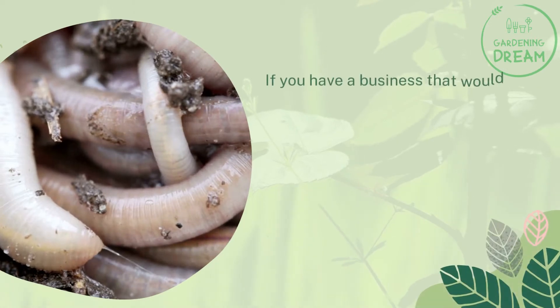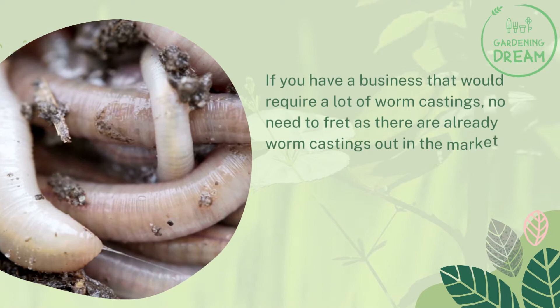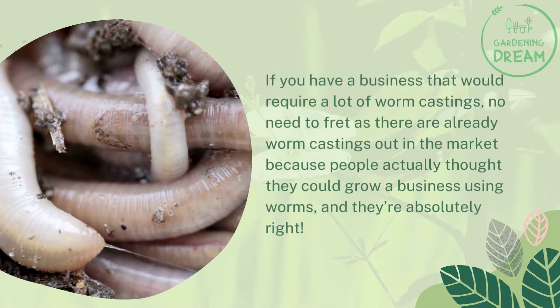If you have a business that would require a lot of worm castings, no need to fret as there are already worm castings out in the market, because people actually thought they could grow a business using worms, and they're absolutely right.